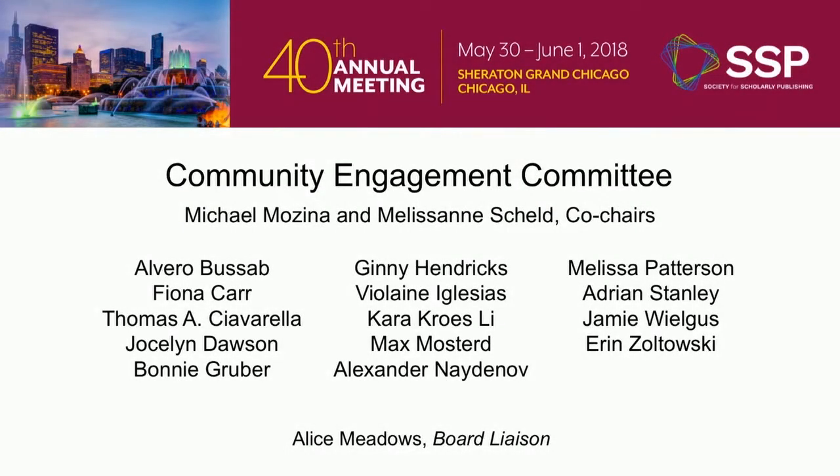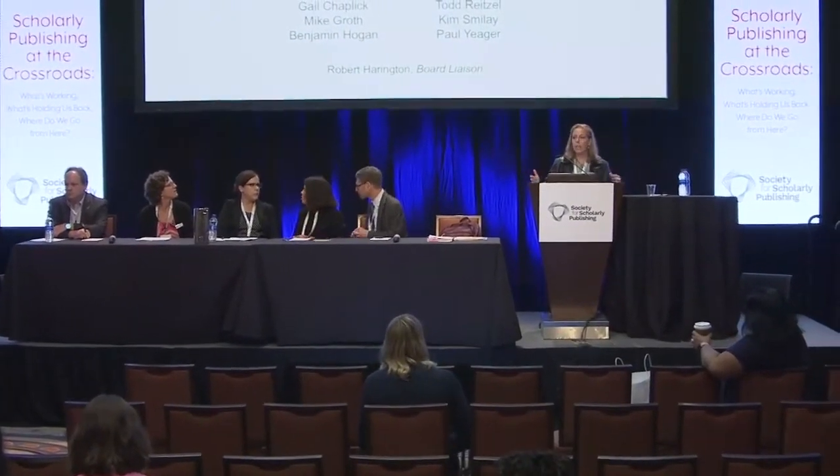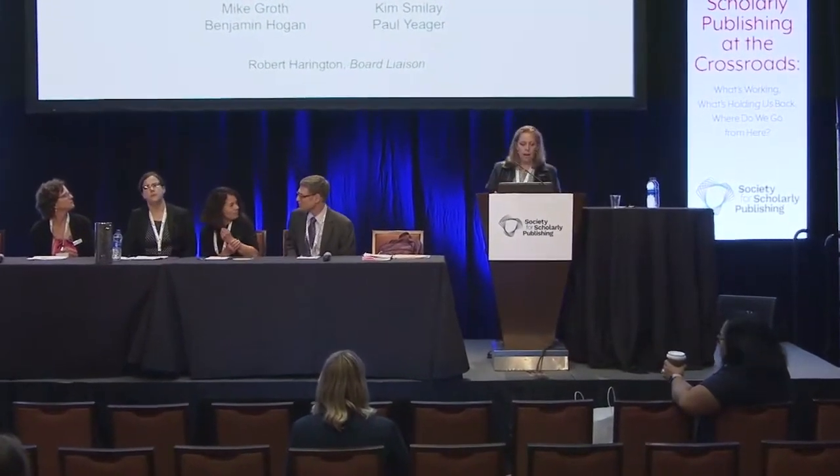Hi, my name is Christine Orr. I'm with Ringgold. Thank you so much for spending part of your morning with us. This is a 90-minute session. This morning we're going to talk about metadata and persistent identifiers through the research and publication cycle.